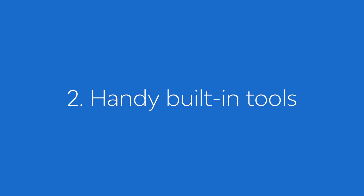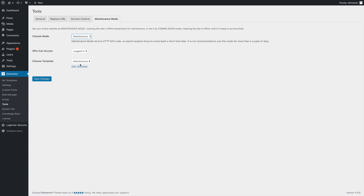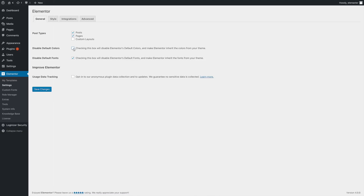Reason two: Elementor packs a handy set of built-in tools. In WordPress, there's usually a plugin for whatever functionality you need, but the more plugins you have the more trouble you can get into with maintenance, security threats, and website bloat. I appreciate that some features we all need are packed directly into Elementor and Elementor Pro. For example, you can activate maintenance mode right from the built-in tools and design your own maintenance page. You can also let your theme handle fonts and colors, which I find pretty handy.